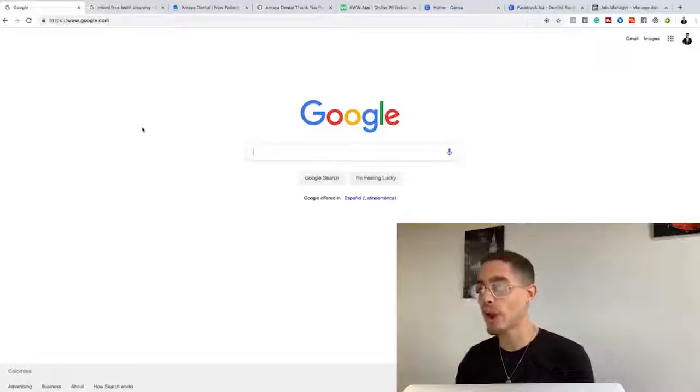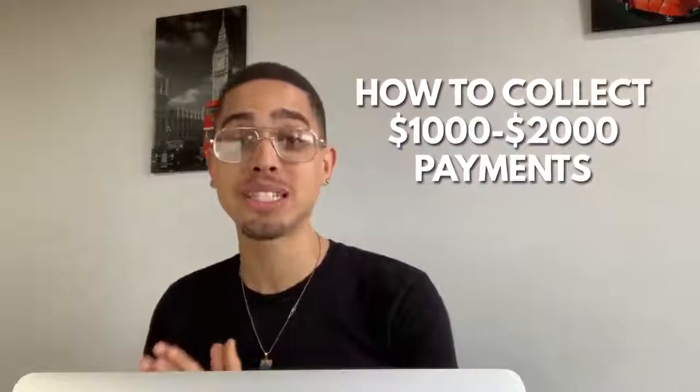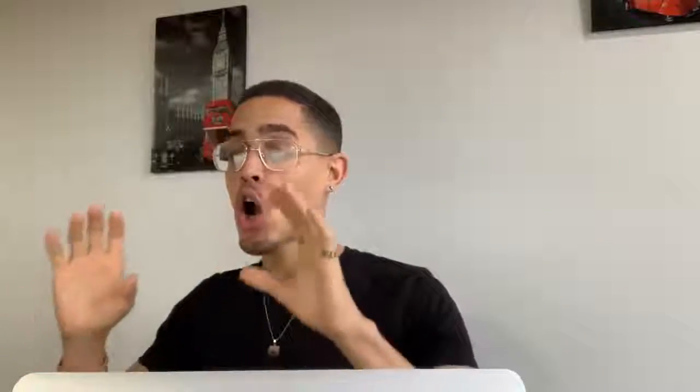Now let's step on the laptop. You guys are seeing Google right here. What I'm gonna go and show you guys how to do is how to collect one thousand to two thousand dollar payments simply by leveraging Google. If you think I'm acting crazy, I'm gonna show you guys how to do this with a little bit of work, and you don't have to have any money — you can start for absolutely free.